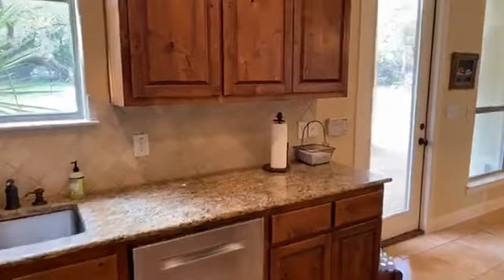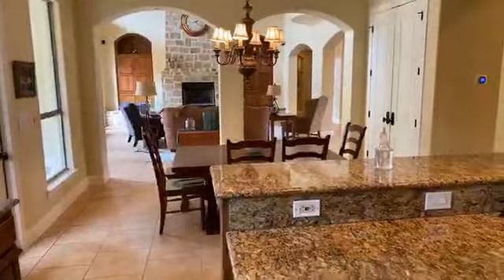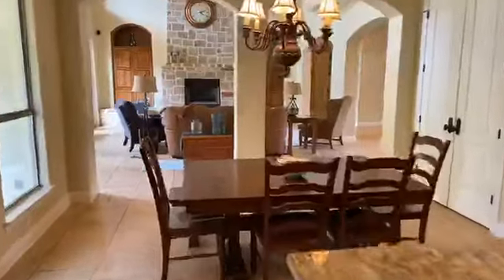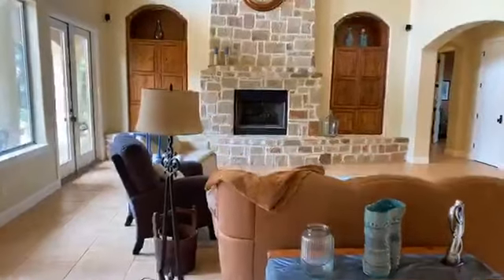All stainless steel appliances here. And this is the view from the kitchen to the family room. There's a little breakfast area here. We're currently in Fossil Ridge.